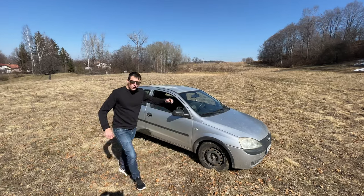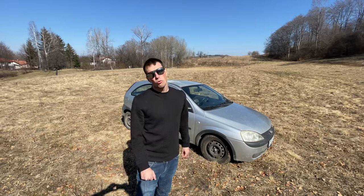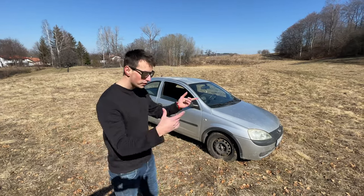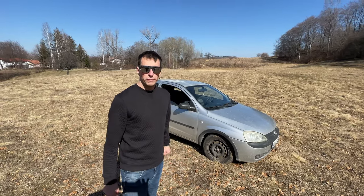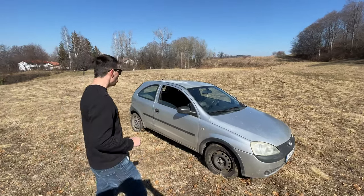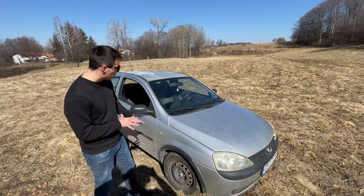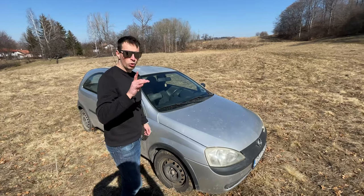Hello everybody and welcome to another episode of the saddest car on earth. I don't know why every video is the saddest car on earth, but it's a pattern emerging with our videos. We only review shitboxes, and today's shitbox is a high-tier shitbox. What we have here is an Opel Corsa C — I'm not sure of the year, but it's an Opel Corsa C, maybe a facelift. I'm not sure, but this is a special motor.